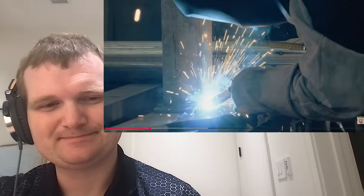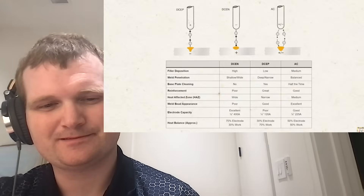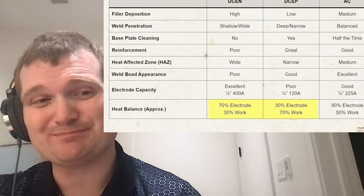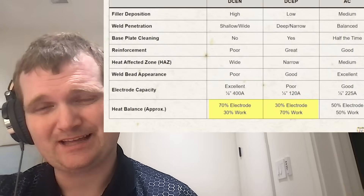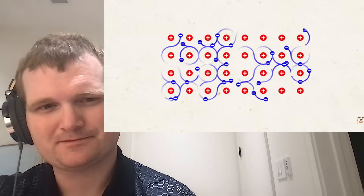Then I remembered welding. If you use a DC current, the negative electrode — the cathode — gets about 70% of the heat, and the positive piece gets about 30%. That's why electrode polarity matters in welding. It's also why tokamak divertors have a tendency to fail asymmetrically — again, uneven heat distribution.